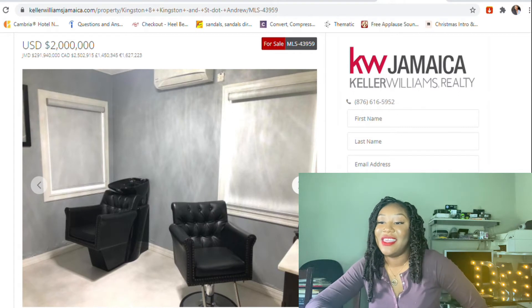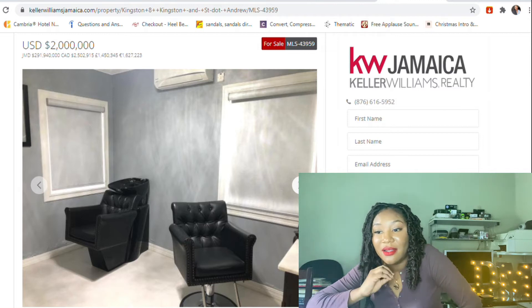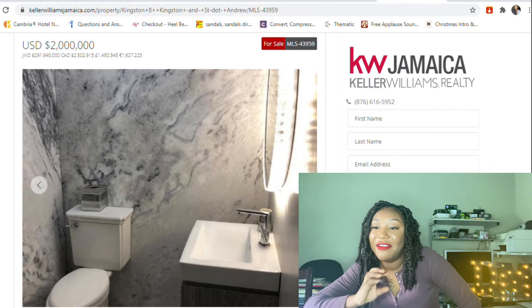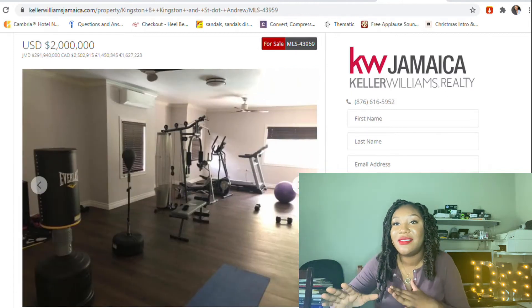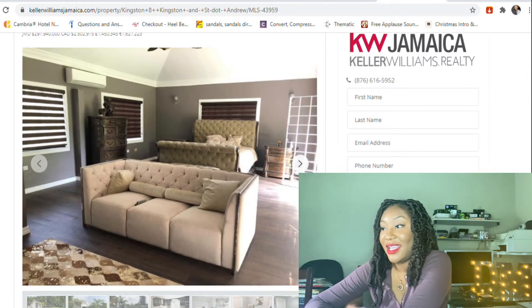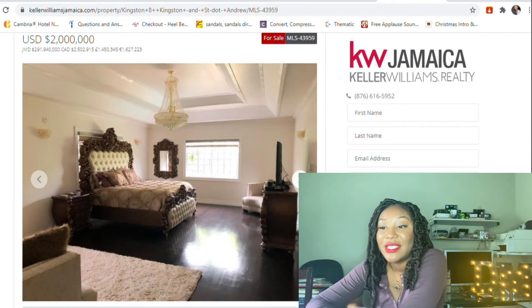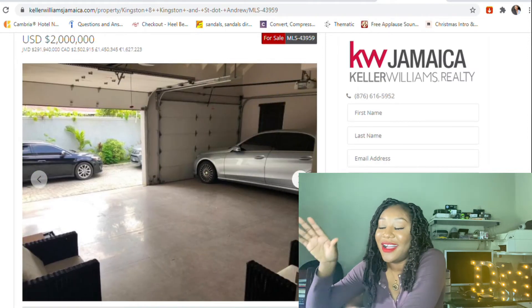There are nice leather seats. Oh, they have their own salon chair — you have your own salon area, I like that. This is one of the bathrooms — I really like the tile. This is giving me a subtle modern contemporary vibe. And of course there's a gym. This is a bedroom — this is worth it. 291 million, 940 thousand dollars. This is worth it, a hundred percent.